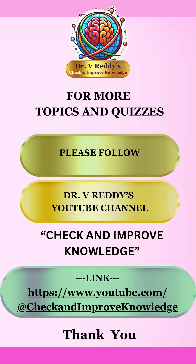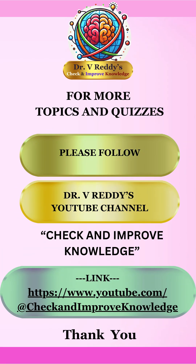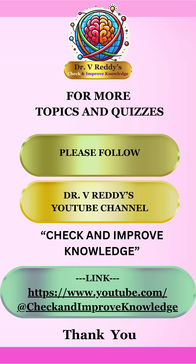For more topics and quizzes, please follow Dr. V. Redis' YouTube channel. Check and improve knowledge. The link is provided here. Thank you.